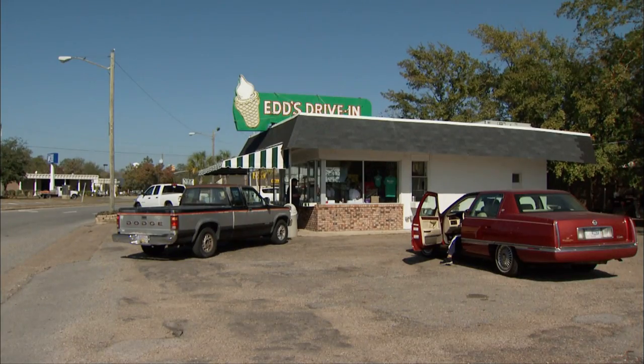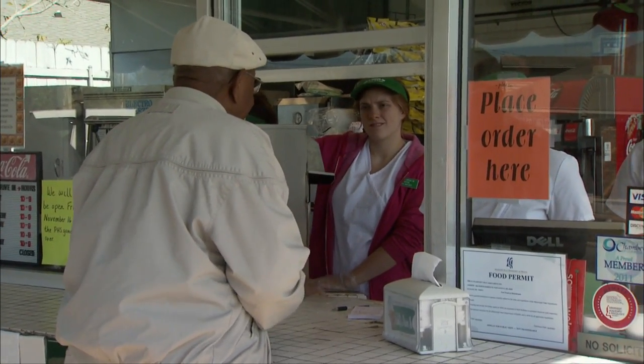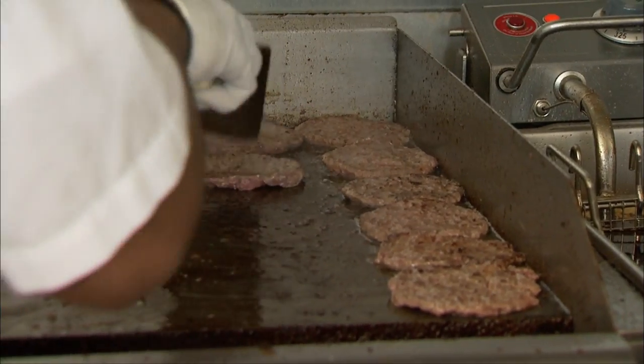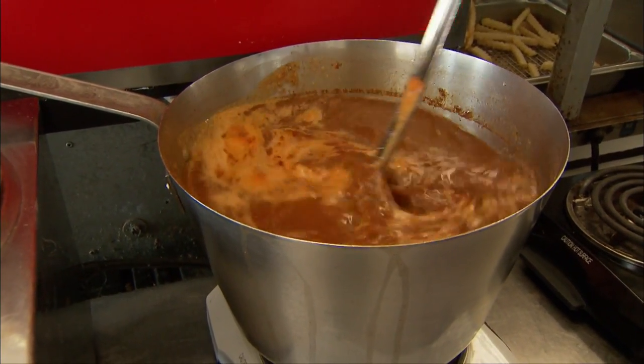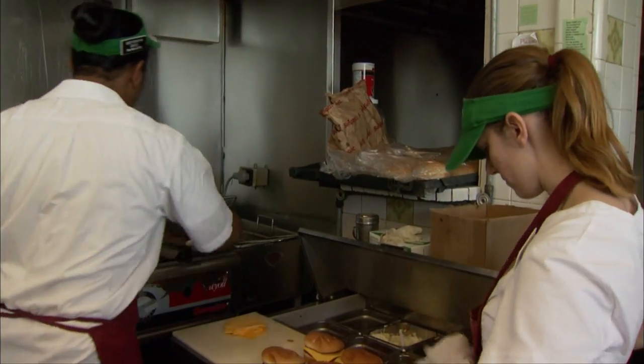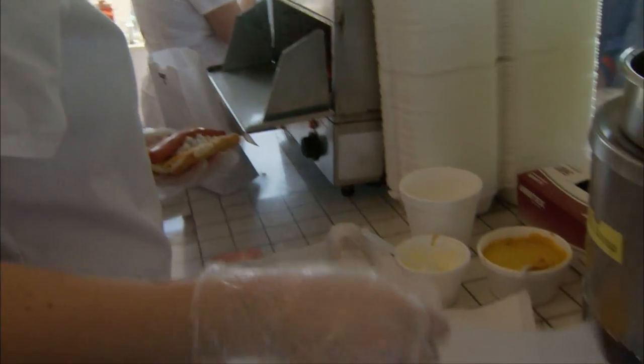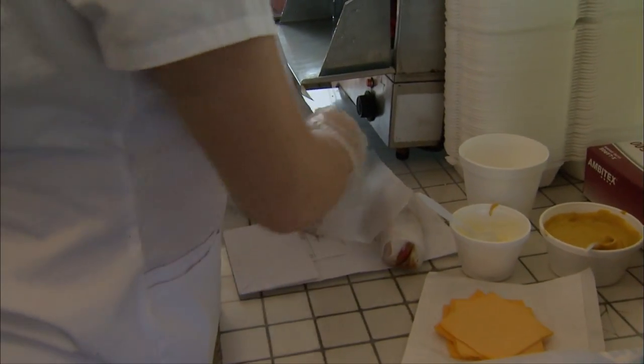For over 60 years, Ed's Drive-In has been pleasing the palates of their customers with a menu that has truly stood the test of time. Good hot dogs, very good hot dogs, and milkshakes. The people, the food, the culture — everything about it. I wish there were one of these on every street corner instead of a McDonald's. The chili is very unique. The menu is very limited — primarily hamburgers, cheeseburgers, chili cheeseburgers, which is the biggest seller. Hot dogs of various types. And another big seller is the milkshakes, which are handmade, not machine-made like everybody else.